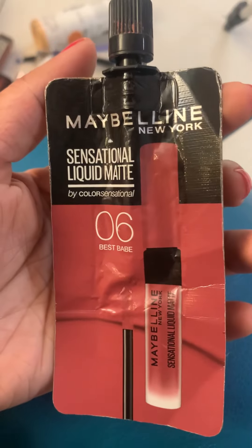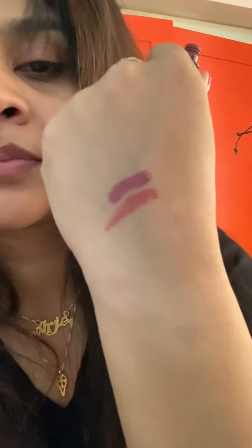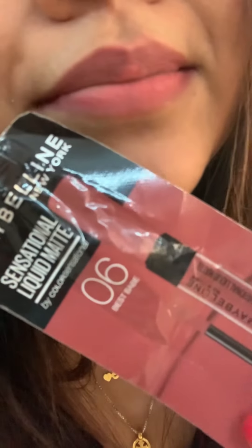Next is Maybelline New York Sensational Liquid Matte lipstick. This package is only 99 rupees. It's called 06 Best Baby. It's long-lasting.